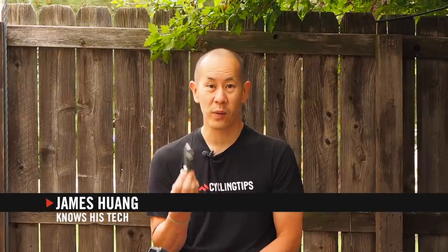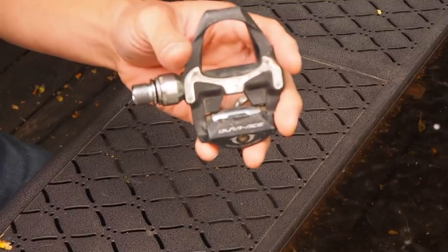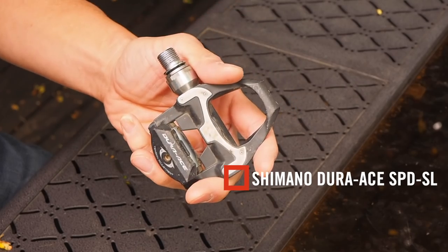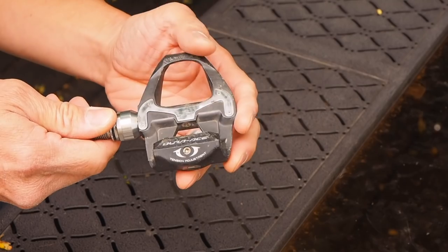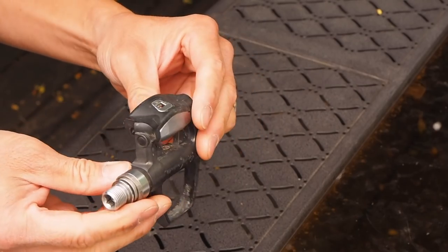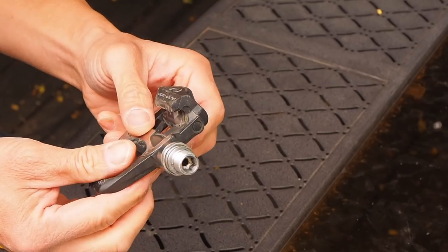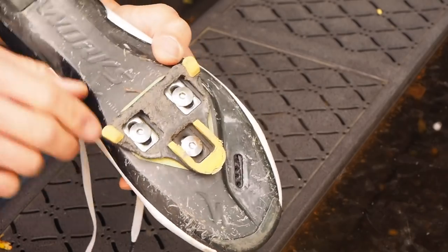There's a whole bunch of reasons why a lot of the Cycling Tips staff chose Shimano SPD SL pedals as our road pedal of choice. They're not necessarily the lightest or the flashiest or the most anything, really. But the reason why a lot of us like them is because they just work. They are light enough, quite stable, the rotation is pretty smooth, and there's enough of it. There are different cleat options to choose from. The cleats themselves are pretty inexpensive, and they're easy to walk in, and they last a really long time.